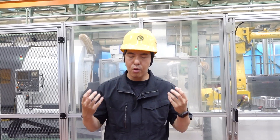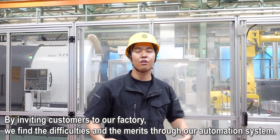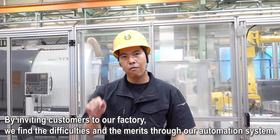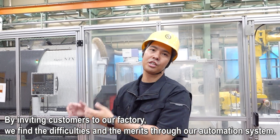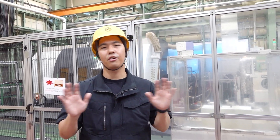Why do we make such a cutting-edge automation system in our factory? Because we want to understand what automation is. We can invite customers here and together experience this system, find the difficulties or find the merits, and then propose our ideas to the customer. This is the basis for our proposals — without using such a system ourselves, we cannot truly understand it.